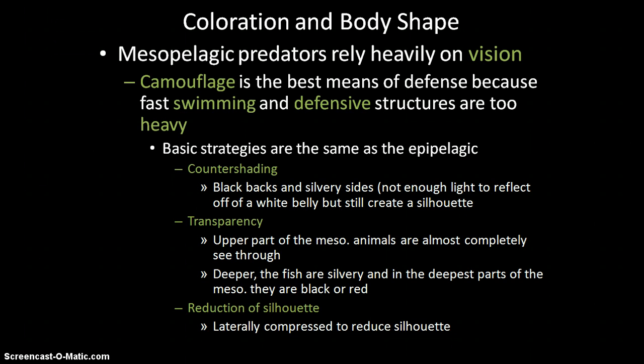Most predators in the mesopelagic zone rely on vision. Because there's nothing to hide behind, prey use camouflage as their defense — swimming away and defensive structures are too energetically costly and there's nowhere to hide. The basic camouflage strategies are similar to the epipelagic zone: countershading, but slightly different — a black back and silvery sides rather than a blue back and white belly. They'll also be transparent, which is a great strategy if you're trying to hide. They also reduce their silhouette by being laterally compressed.